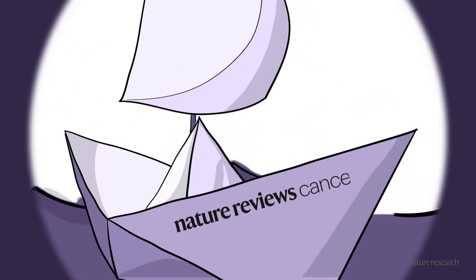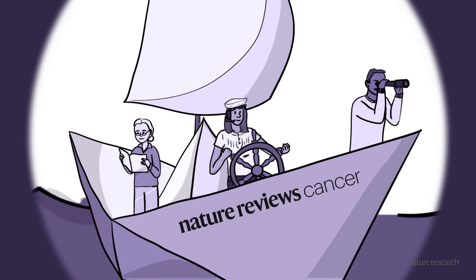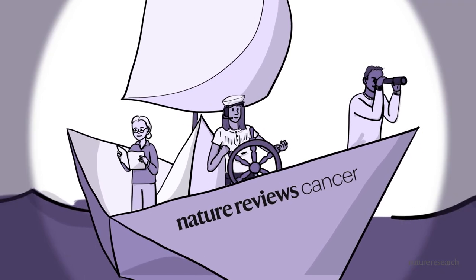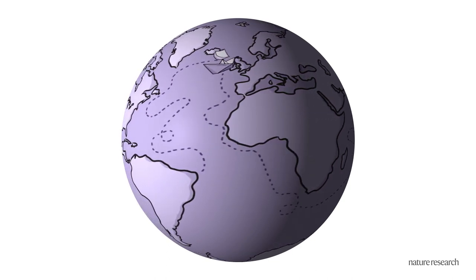Our journals are carefully curated by professional editors who focus exclusively on producing the best review content. Our editors travel the world to commission thought leaders to write about the most important topics.